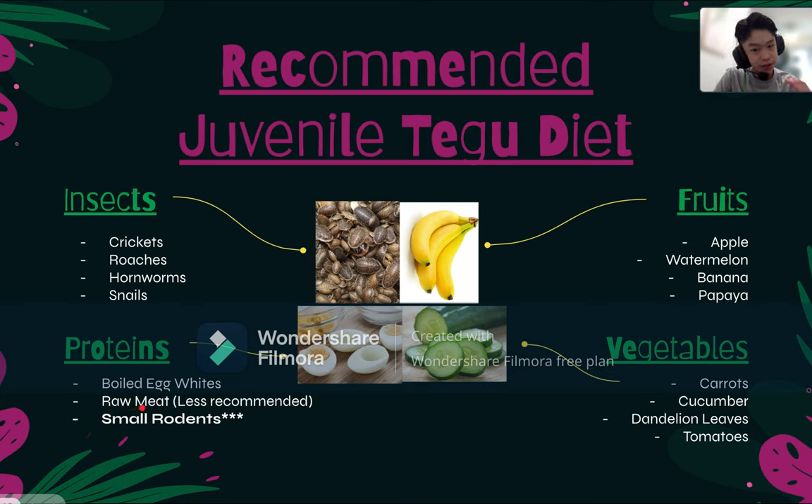Raw meat — I don't recommend it that much, but it is okay to feed them raw meat because it contains a lot of protein and they have a fairly strong stomach. However, raw meat can contain a lot of parasites and may cause your Tegu lizard to feel unwell, as their immune system is not the strongest against parasites.